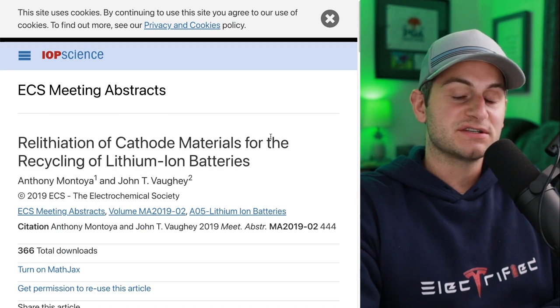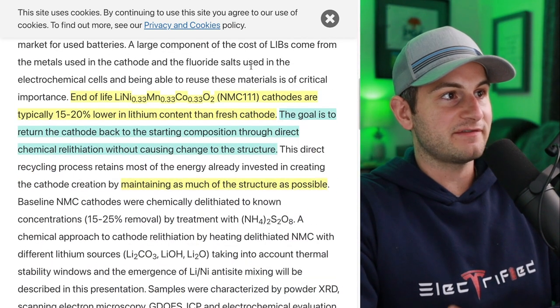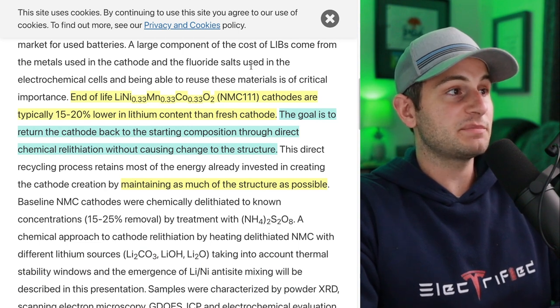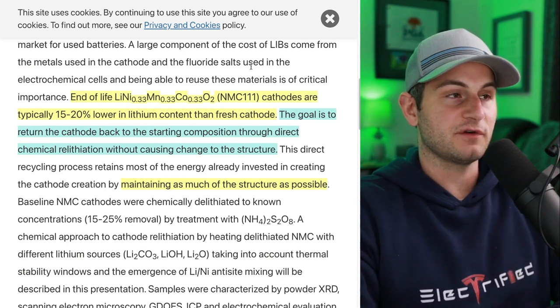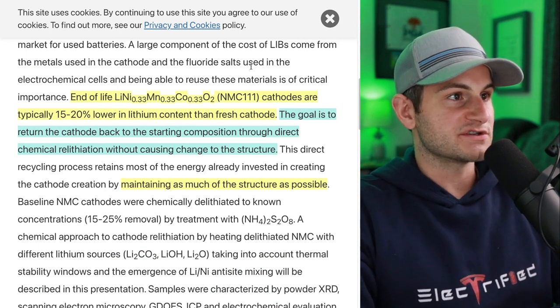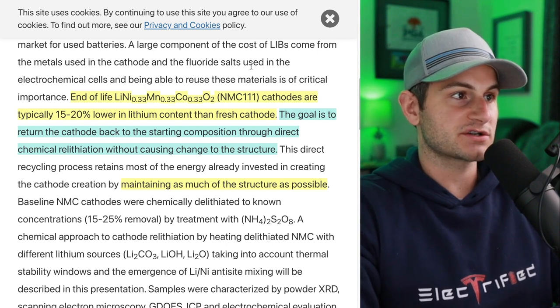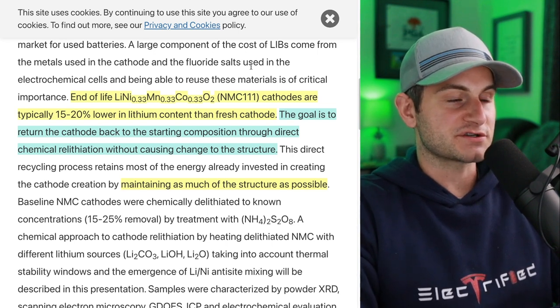As mentioned, relithiation is not new. This paper from 2019 shows us that end-of-life NMC111 cathodes are typically 15–20% lower in lithium content than a fresh cathode. The goal is to return the cathode back to the starting composition through direct chemical relithiation without causing change to the structure, maintaining as much of the structure as possible.